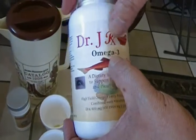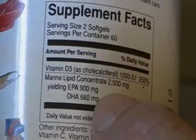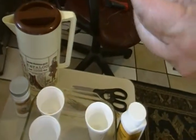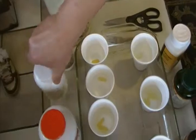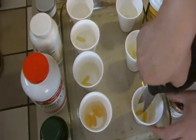Next is Dr. J — it's 900 milligrams EPA, 600 milligrams DHA, and 1200 milligrams total fish oil. The serving size is two capsules, so each one is about 450 milligrams, meaning one capsule should be sufficient. Now everybody is in there, and the last one going in is Dr. J.